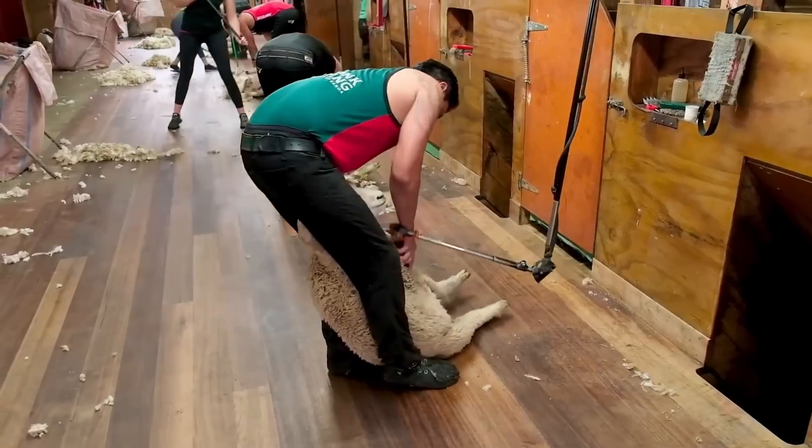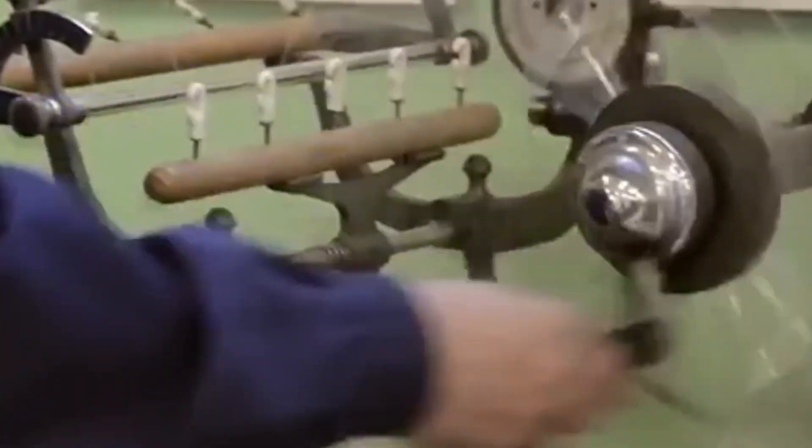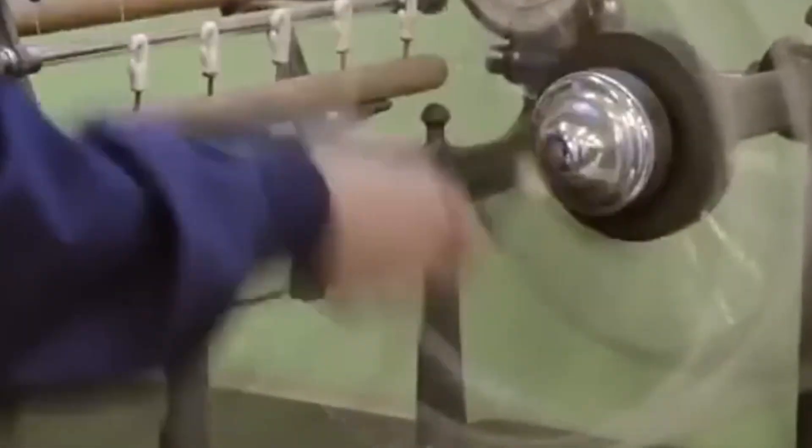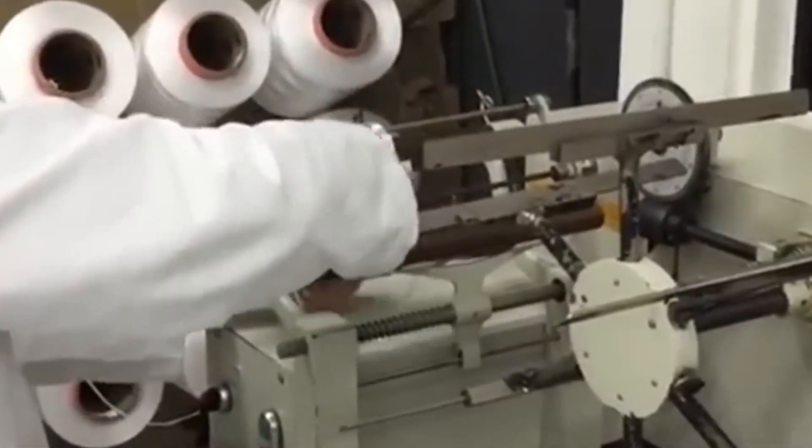And so, that raw wool that came from a sheep's back ends up transformed into one of the most valued and versatile materials in the entire global textile industry. Did you imagine this entire process? What's your favorite type of garment? Leave your answer in the comments.